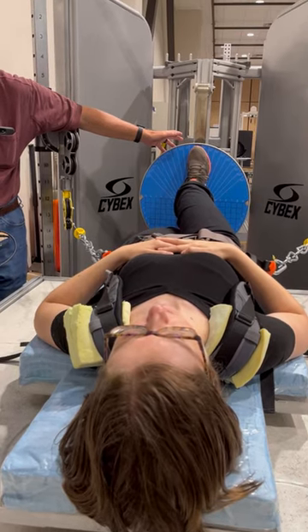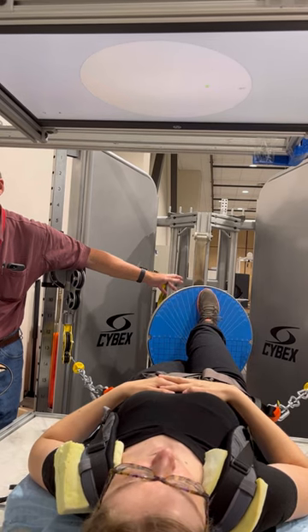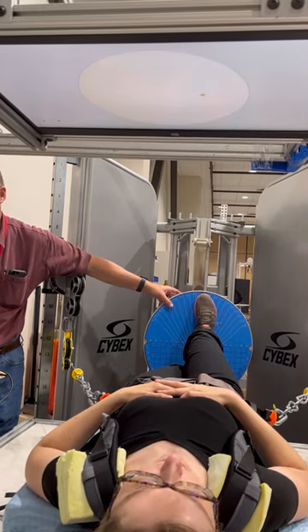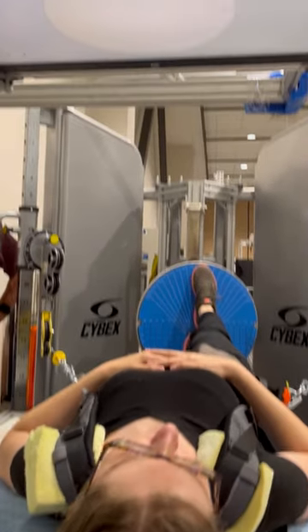For this study, I was strapped into a machine that was pulling me toward the balance board that I'm moving with my feet at different percentages of my body weight. I then used the board to control the screen that is above my face to try to line up my crosshairs with dots at different positions on the screen.